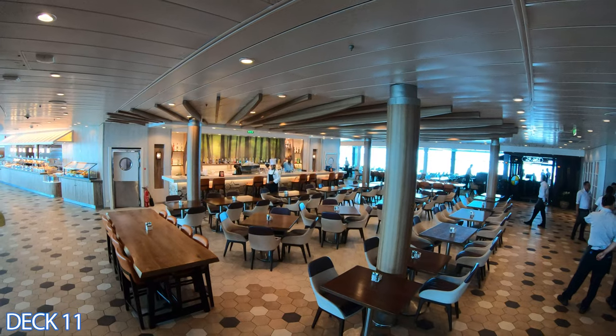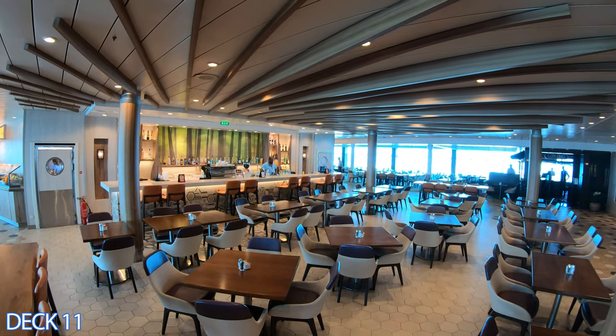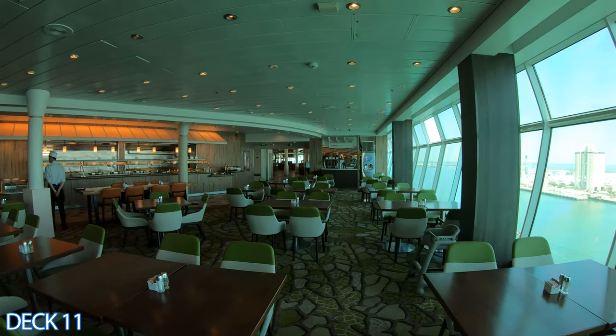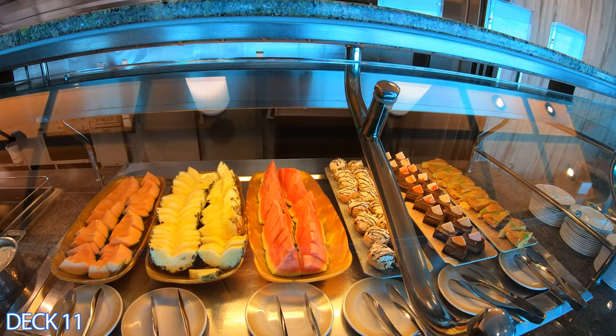Right over here is the Windjammer Buffet. When you first walk in you're going to go right in to the Plaza Bar. The Plaza Bar serves specialty coffees, smoothies, and a full bar menu. The Windjammer Buffet goes all the way around the back of the ship. It is humongous and it is open for breakfast, lunch, and dinner.